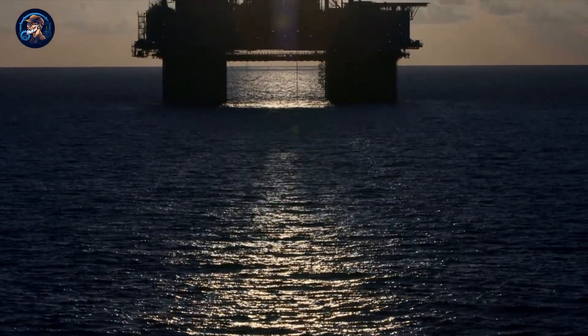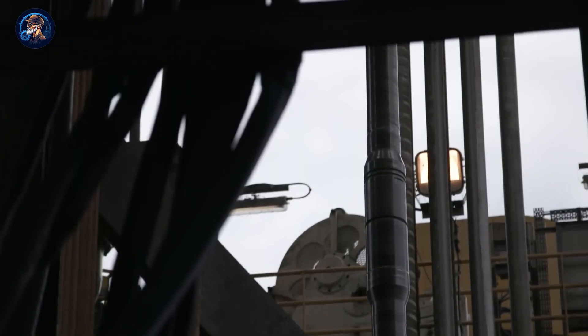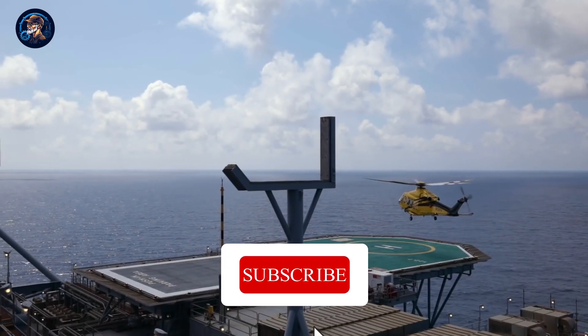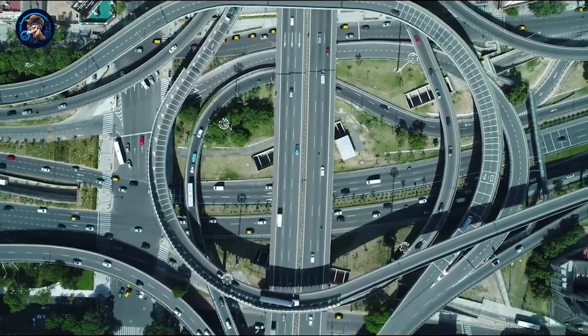We're already seeing some of the benefits — the bridge has shortened the distance between Dhaka and Kona, an industrial hub, by over 100 kilometers and reduced travel time by more than half. Which of these projects do you think was the toughest to build? Do you know about any other ocean construction projects we should talk about? Share your thoughts in the comments below. Thanks for watching, and we'll be back with more in the next video.